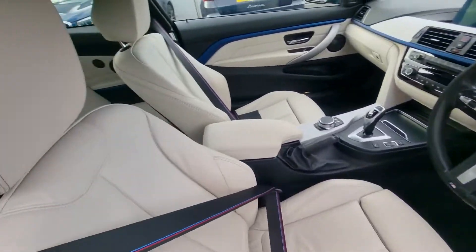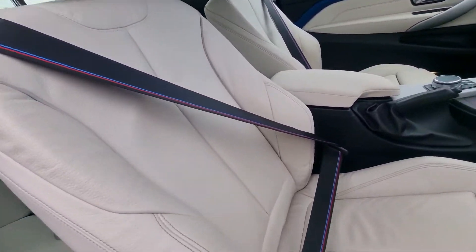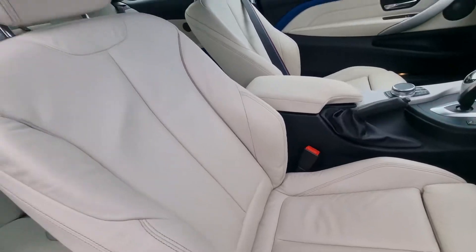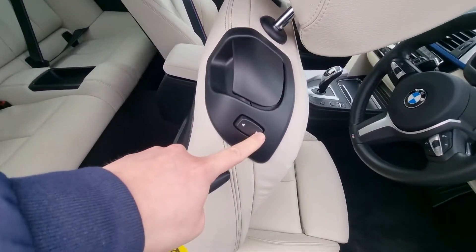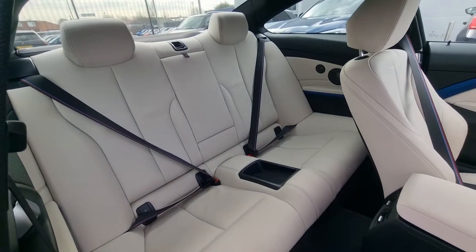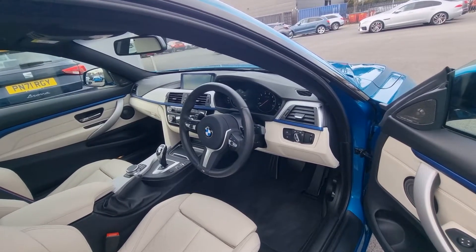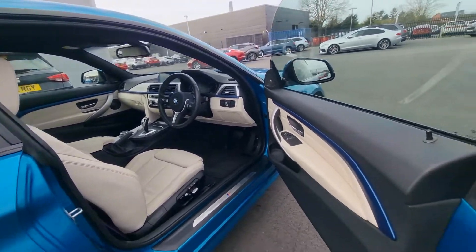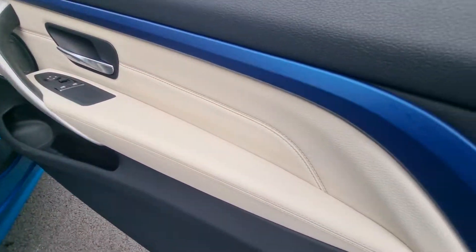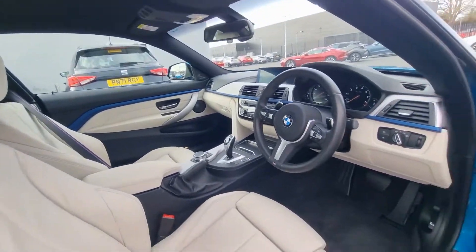We have premium ivory white Dakota leather interior, as you can see, with M Sport design seatbelts. We've got fully electric reclining seats as well. It is a four-seater, so obviously not the car if you're looking for space and practicality — which you wouldn't buy a coupe for anyway. Door cards match the interior. Espel Blue Lines, two-mode electric memory seats for the driver, and electric seats for the passenger as well.